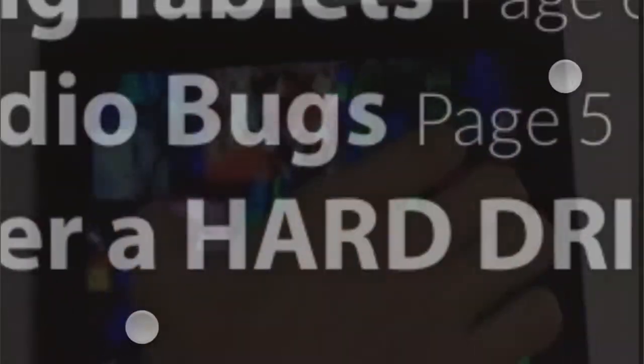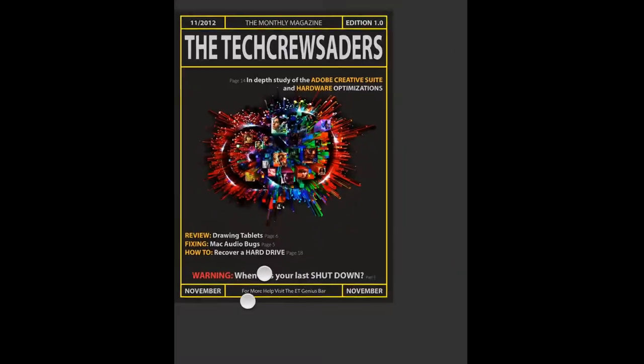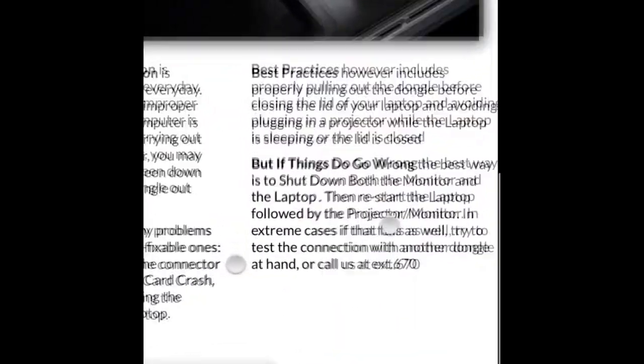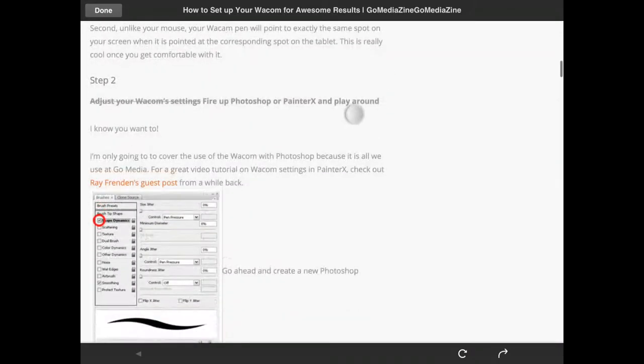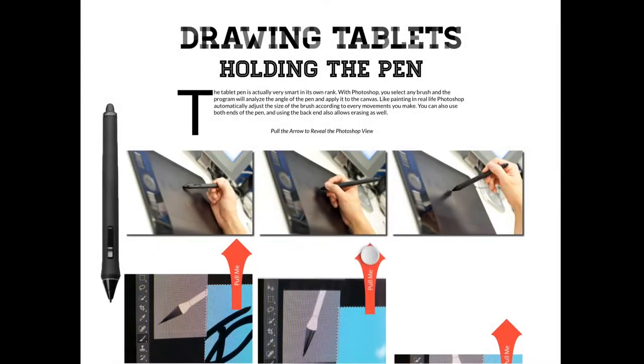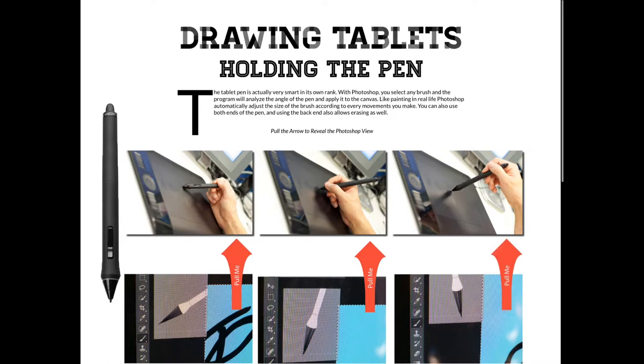With that 9.7-inch screen real estate, we had also given the magazine full pan and zoom capability to allow you to zoom into text and pictures at levels you've never seen before. There is also an in-app browser to open links and attachments so you can take your learning experience anywhere on the web. There are also pull-out tabs for organizing content and tactile interactivity.